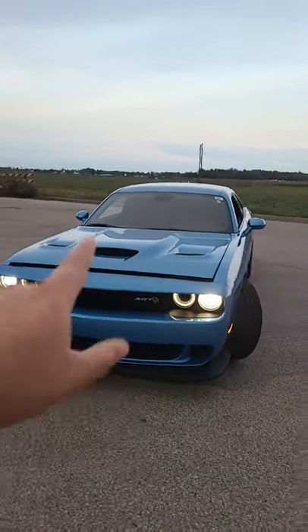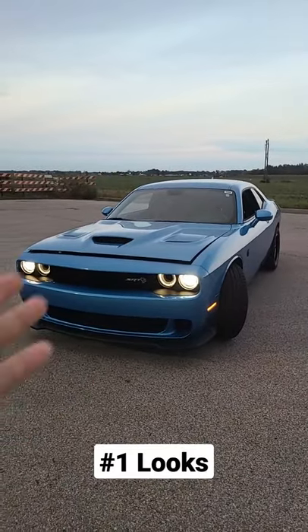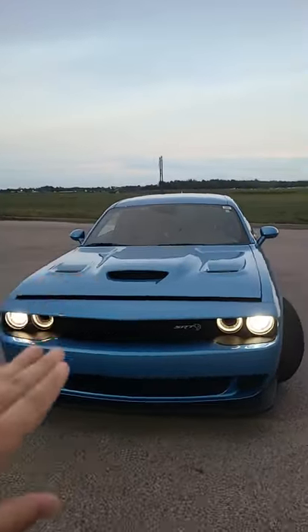Five reasons why you should buy a Hellcat, specifically a Challenger. Number one is it looks amazing — it is an old classic, timeless look. It is the true old muscle car look.